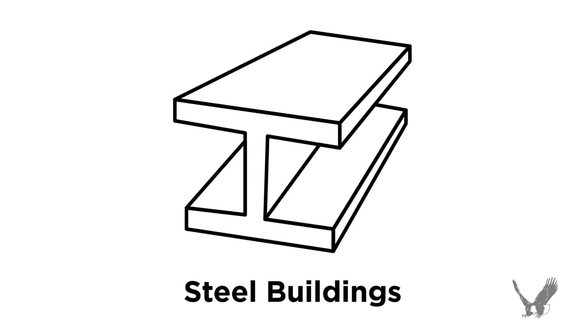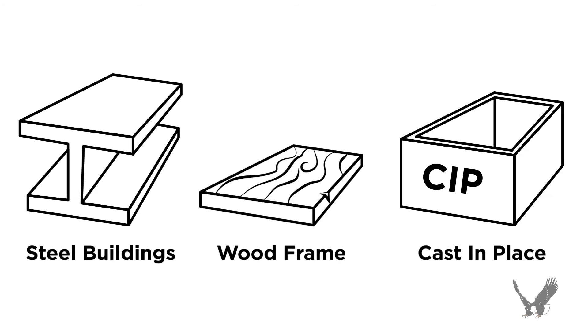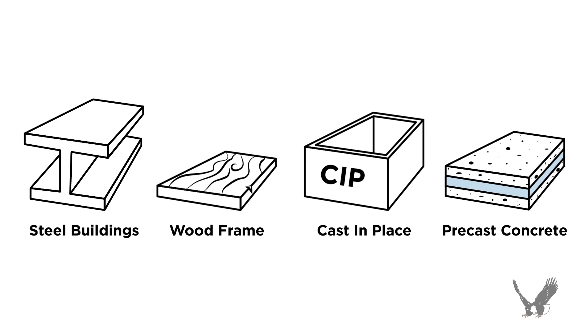Just to be clear, steel buildings are not the only system subject to thermal bridging. Wood frame, cast-in-place, and even precast concrete is affected by it.